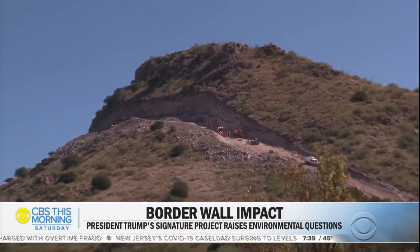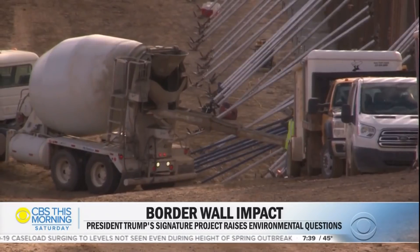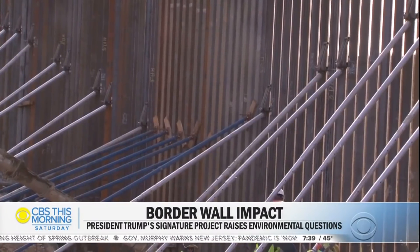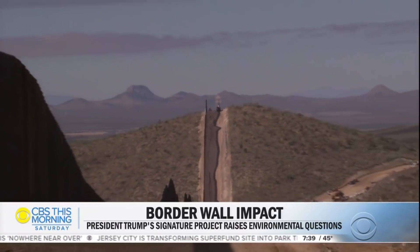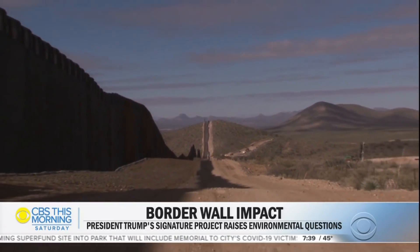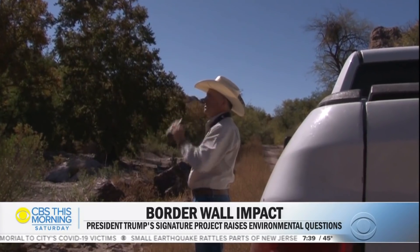It's terrain so difficult that roads have to be carved into mountainsides so men, machines, and materials can sink the 30-foot high steel beams in concrete. Construction costs here have been reported at $41 million a mile, more than any other stretch of the 738-mile project. But Jose Manuel Perez sees a greater cost.